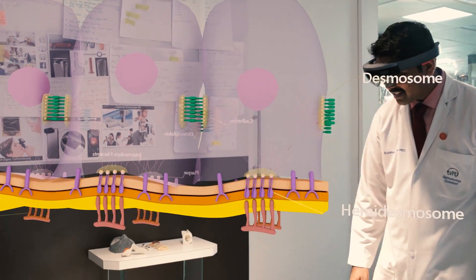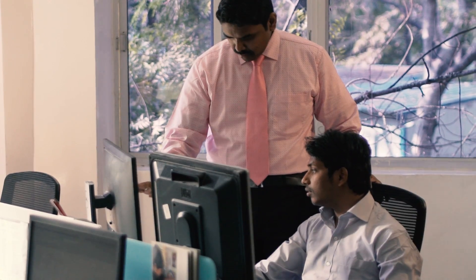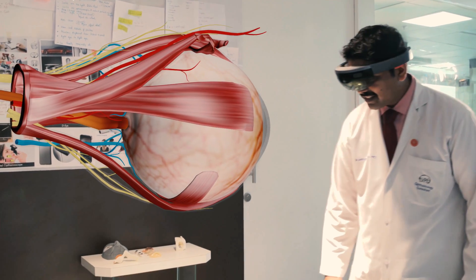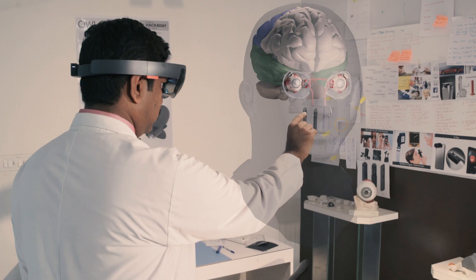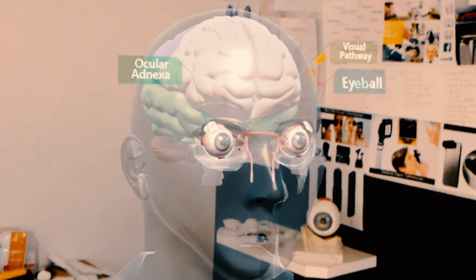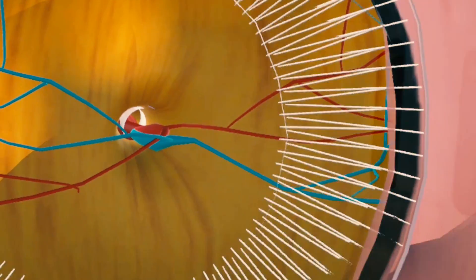Augmented reality adds a whole new dimension to teaching and learning. It allows you to project information of three-dimensional models in space and learn in a new perspective. Human eye anatomy can be studied in greater detail with the learning made more experiential. This enables us to holistically study the eyeball, ocular adnexa, and the visual pathway.